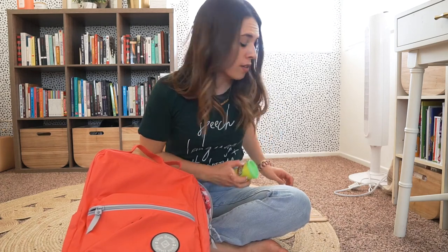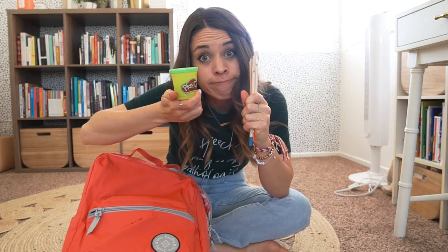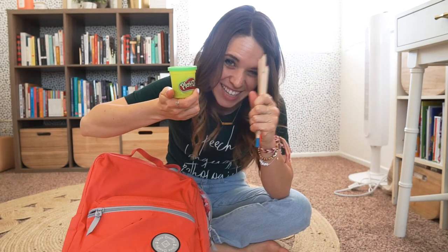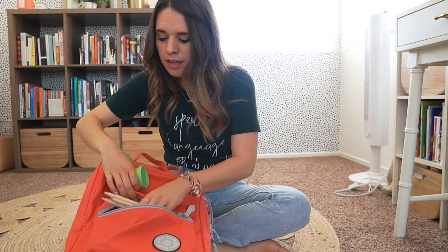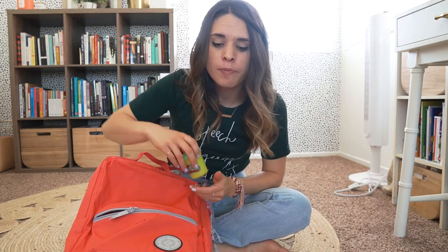My teacher said I could bring something to color with. Should I bring my play-doh or my colored pencils? Yep, I should bring colored pencils — inside my backpack. And how about my play-doh? Can I put that inside my backpack too? Oh no, we'll leave play-doh at home. And let me tell you a secret — they'll probably have play-doh in your kindergarten classroom, so you'll be okay.